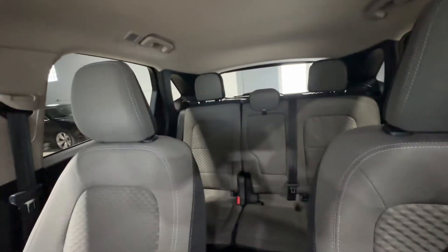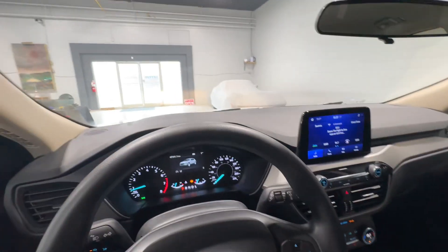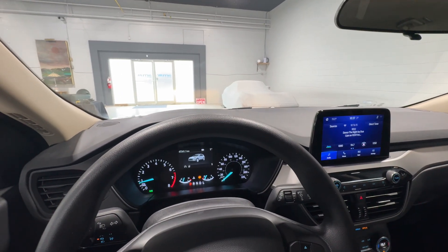The interior of this vehicle is a gorgeous gray that seats five people. This is the 2020 Ford Escape SE from Arrow Motors.